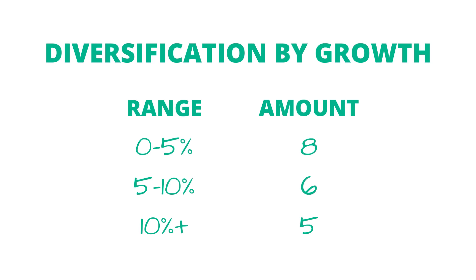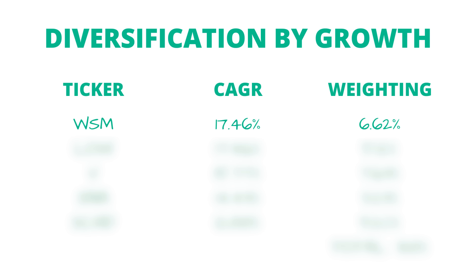Switching gears to the breakdown between low and high dividend growth stocks: eight out of my 19 stocks have a five-year dividend growth rate of 5% or below, which is on the lower side — some of those are the higher yielding stocks. I have six holdings with dividend growth rates between 5% and 10%, and then five different holdings with dividend growth rates at 10% or above — five dividend growth monsters. Looking at the top five highest dividend growth stocks: William Sonoma leads with a 17.46% five-year dividend growth CAGR at 6.6% of the portfolio. Lowe's is tied for first at 17.46% and makes up 5.12% of the portfolio.